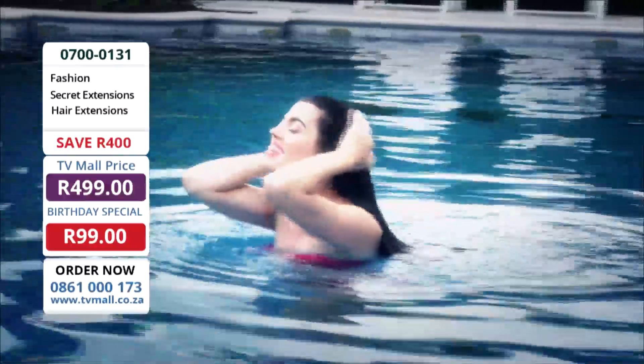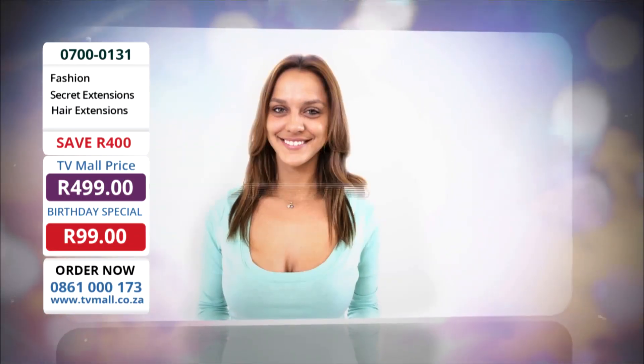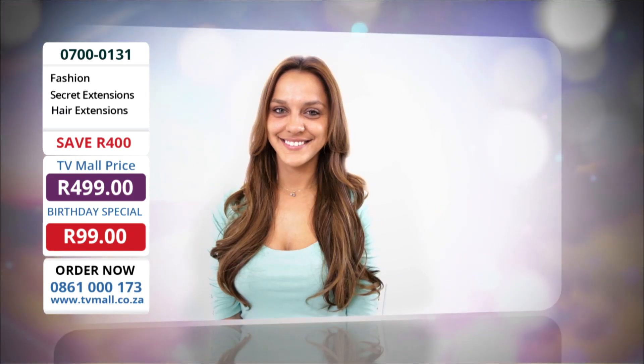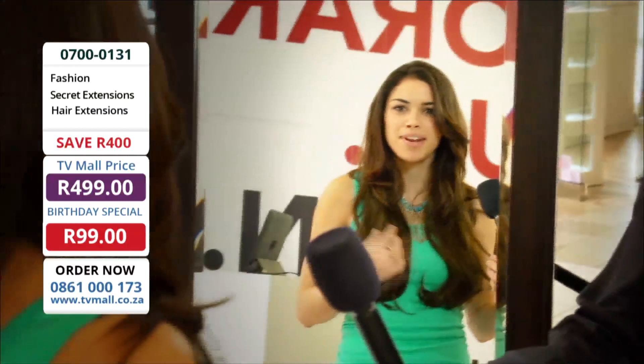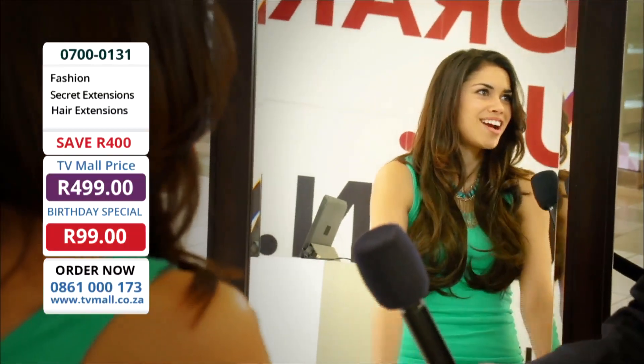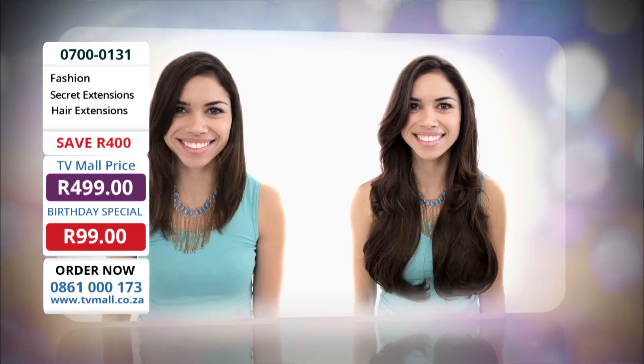Secret extensions are completely secure. You can trust them to stay put from busy days to crazy nights. It's like an outfit — you want to wear curly hair, you want to wear straight hair, you choose. The possibilities are endless. With this, you just pop it in and you're good to go. You have that instant long hair and it's really gorgeous. They look natural and it's just like an extension of your own hair.